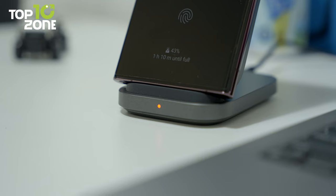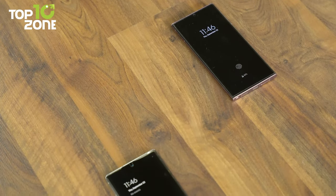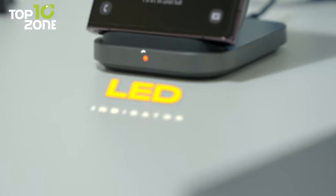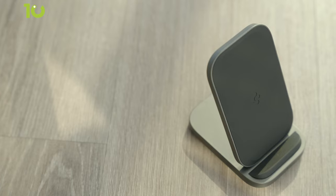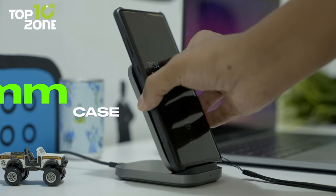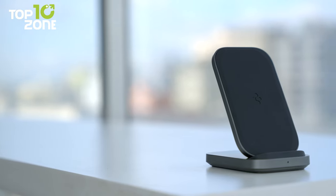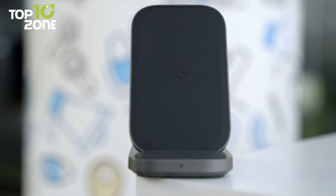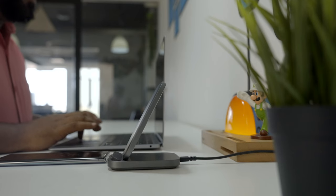The LED indicator lets you easily know your device's charging status. Plus, the case-friendly design means it can charge phones even with a 6-millimeter thick case. All in all, the Spigen Arcfield is a great budget-friendly wireless charger that provides a convenient charging solution and will allow you to keep a clutter-free desk.